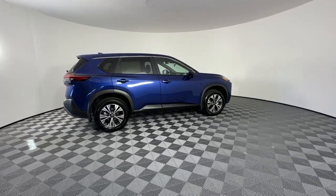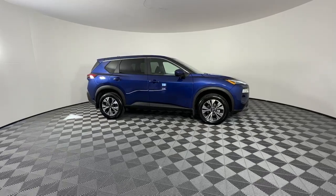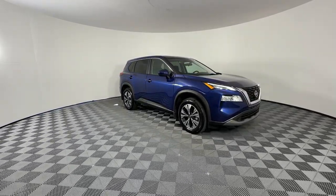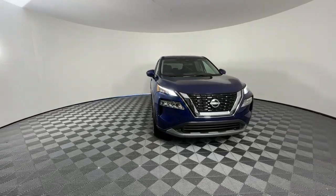You just found the 2023 Nissan Rogue. With less than 5,000 miles on the odometer, this vehicle stands out from the rest. This feature-rich Rogue adds confidence and convenience to everyday life.